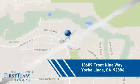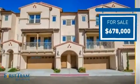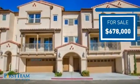It's located in this area. Currently listed at just under $700,000, it offers an excellent value for the area.